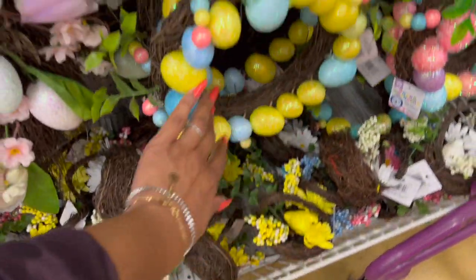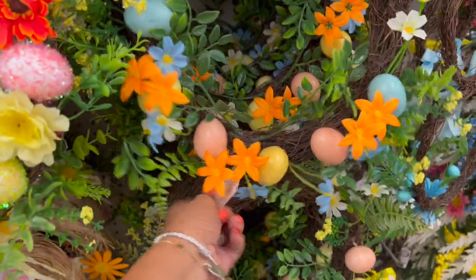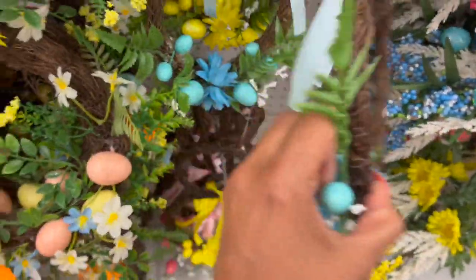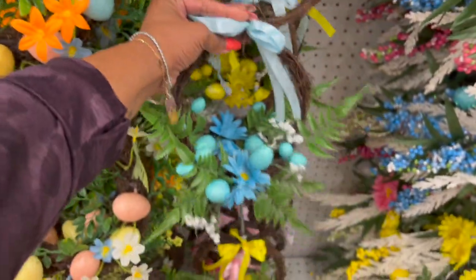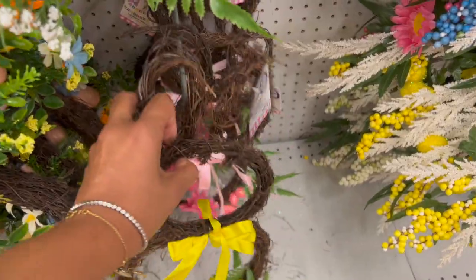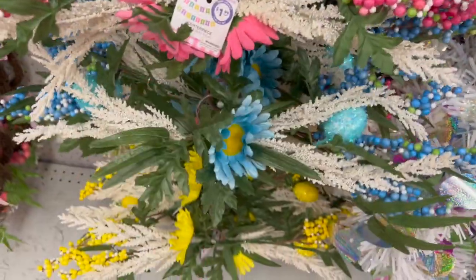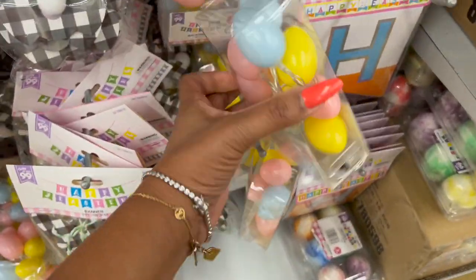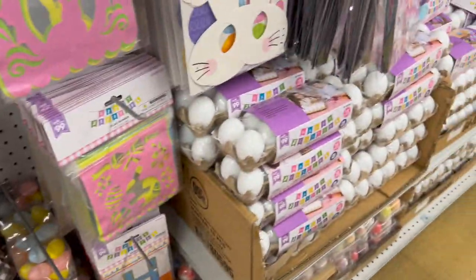Up here they have a wreath for $4.99 and another really pretty one for $4.99. They have these little Easter bunnies for $1.99 in pink, yellow, and blue — the pink one is really cute. These also look new — hanging decor for $1.99 in blue, yellow, and pink. Then look at this cute hanging egg garland for $1.49. They also have these 'Happy Easter' banners with eggs you can paint.